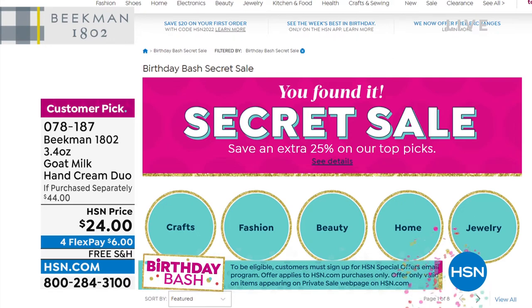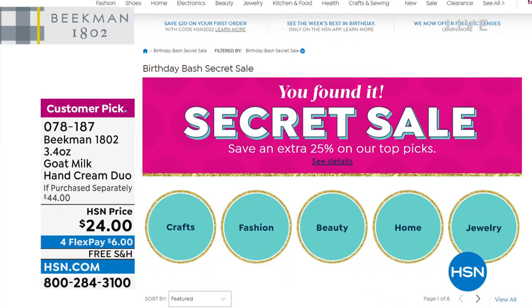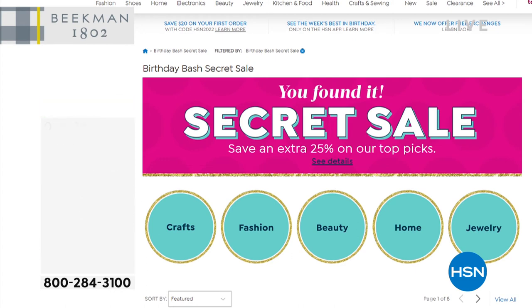Speaking of limited time — over 25,000 of our finest value of the day are gone. If you couldn't get through, that item has sold out.